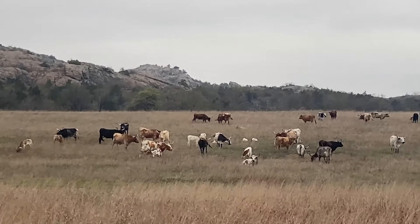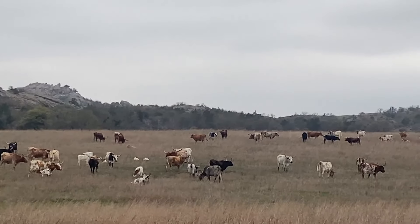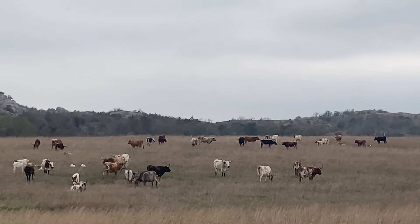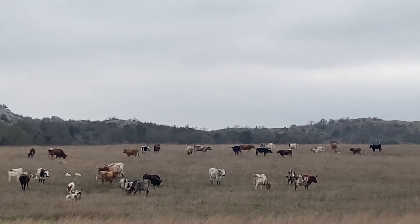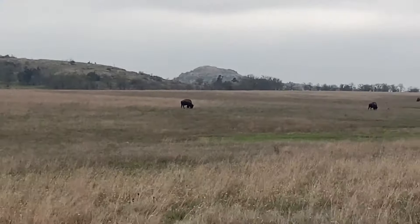We've just pulled into the Refuge. Over to the left is a huge herd of the Longhorn Steer, and then right next to them are the Bison. The herd over here are the Bison — or the buffalo, the Bison.